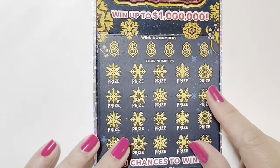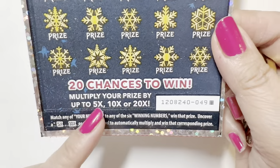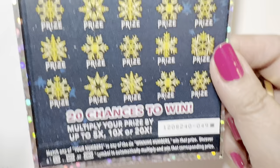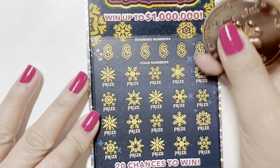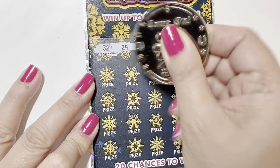Let's start with the Winter Riches. This is black box 49. We need to find 5x, 10x, 20x. I'm gonna use the Tesla scratcher coin.